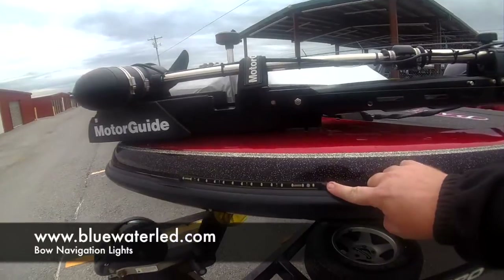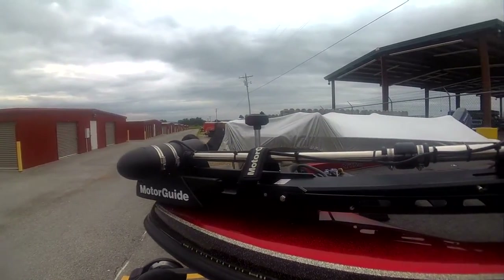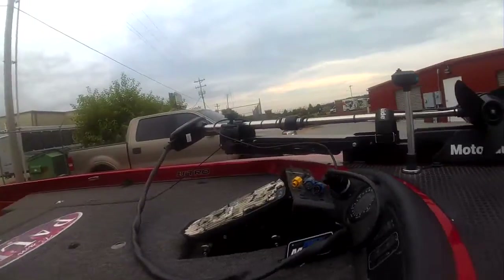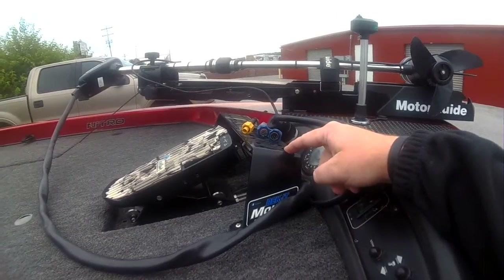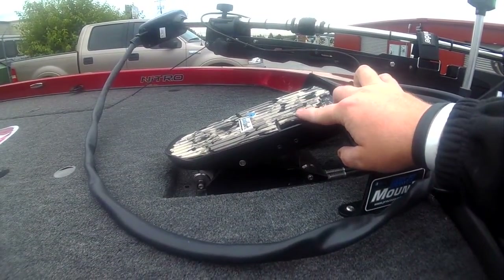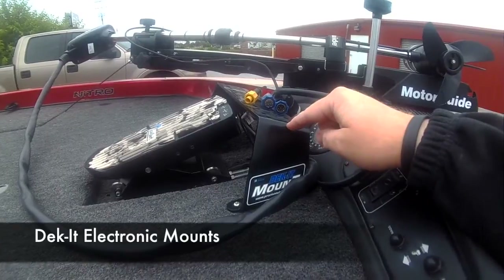Let's start up at the front. I have got the BlueWater LED navigation lights on the bow. I've got a MotorGuide 80-pound thrust trolling motor. I've got the Deck-It mount here that I put my HDS 8 on, with a structure scan system on it. I've installed a Cool Foot on my trolling motor pedal.